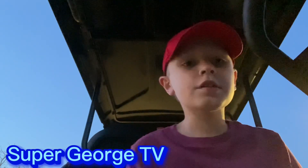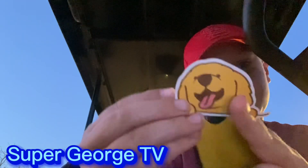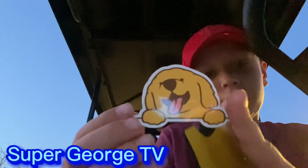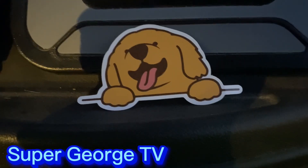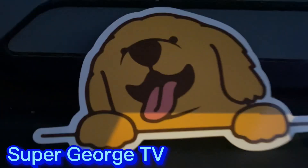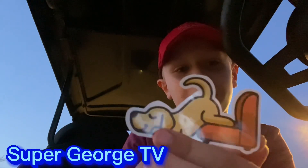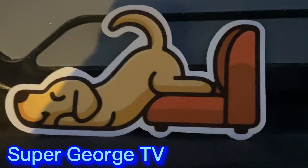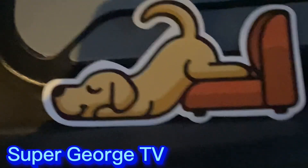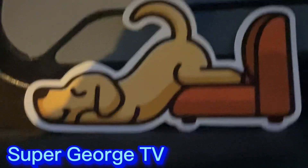So the first sticker I got is this puppy sticker of, like, a golden retriever. I'm going to show you it really close. That is the sticker really up close. Next sticker is this dog sleeping in a chair, but only his butt's on the chair. I'll show you that up close also. That is the dog with his butt on the chair, right there. It's a pretty nice sticker and I like it.